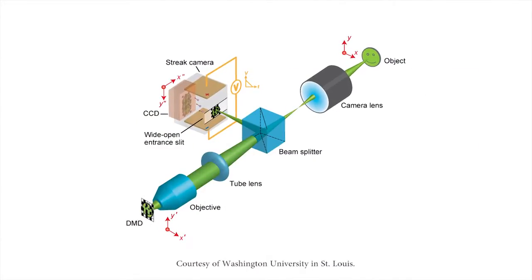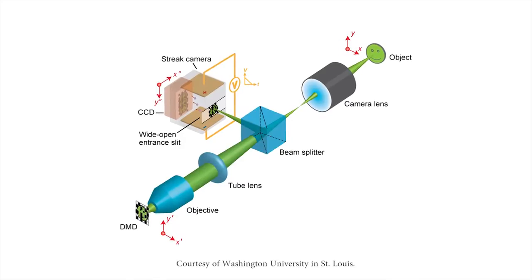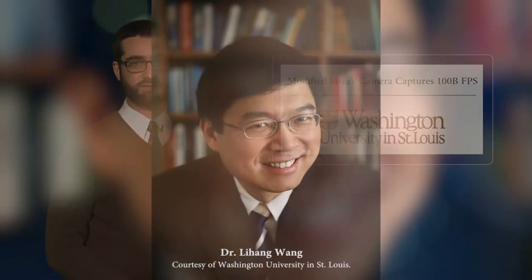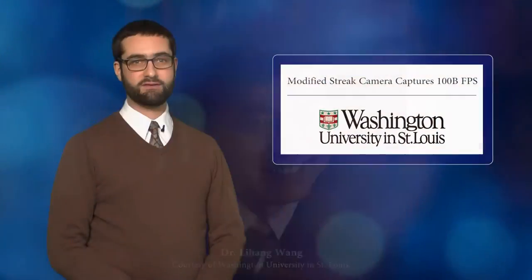The streak camera features a wider aperture than most streak cameras to allow 2D imaging, and a pair of electrodes that cause different parts of the signal to hit the sensor at different times. The setup also features a digital mirror device to encode the information. Lead investigator Dr. Li Hong Wang said he thinks the technique, called compressed ultra-fast photography, will enable discoveries that haven't even been thought up yet. The research was published in Nature.